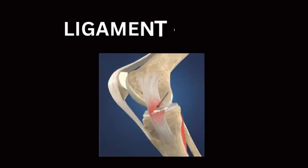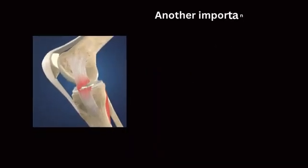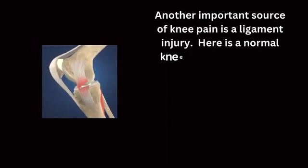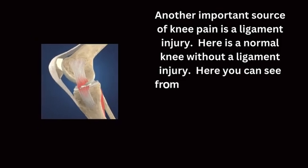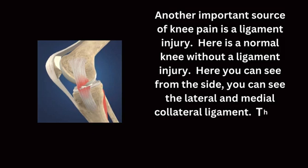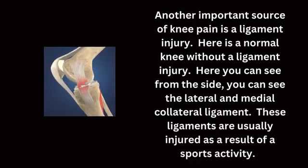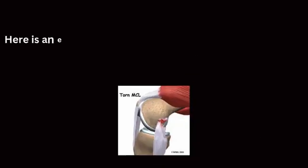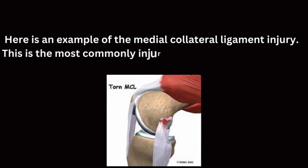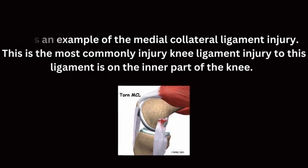Another important source of knee pain is a ligament injury. Here you can see the lateral and medial collateral ligaments from the side. These ligaments are usually injured as a result of sports activity. An example is the medial collateral ligament injury, which is the most common — this ligament injury is on the inner part of the knee.